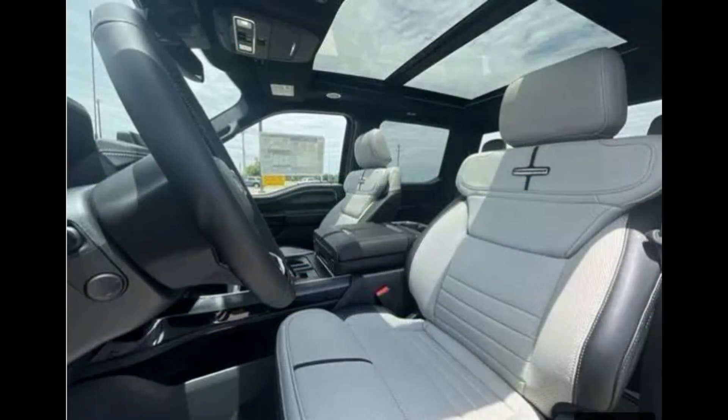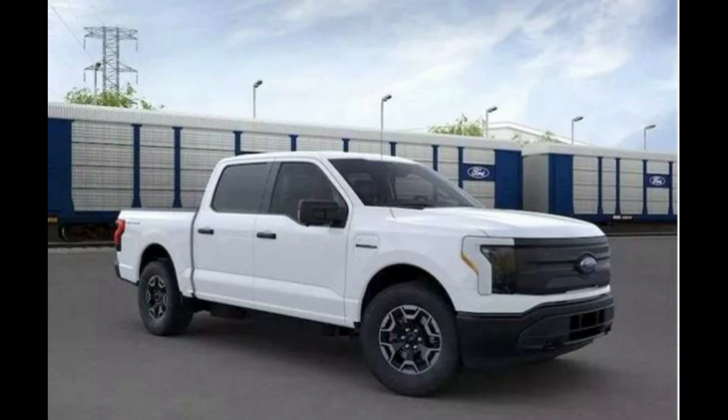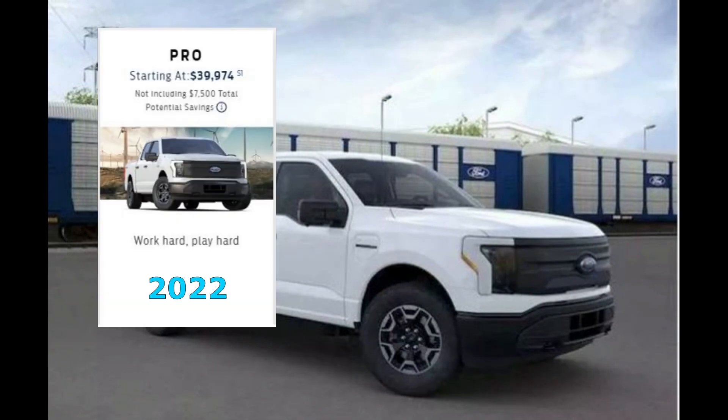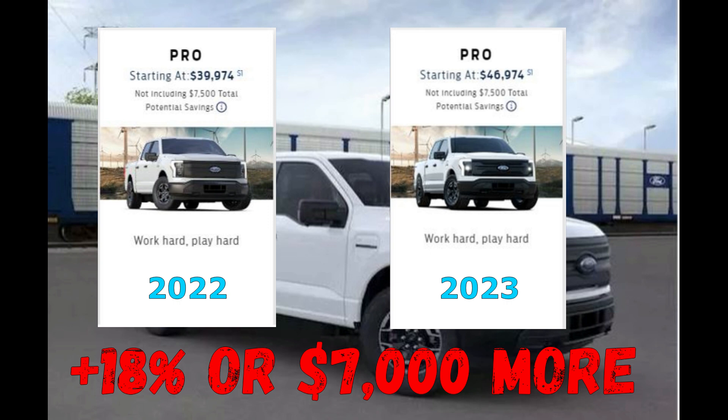Now let's break down each individual trim level, starting with the most economical — the Pro Model. The Pro Model 2022 price was just shy of $40,000. The 2023 price is just shy of $47,000. That's an 18% increase, or a $7,000 increase in price.